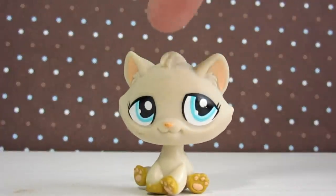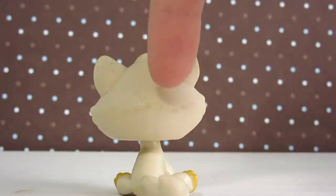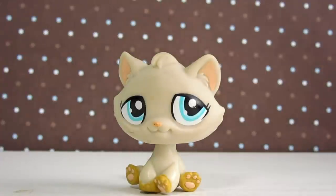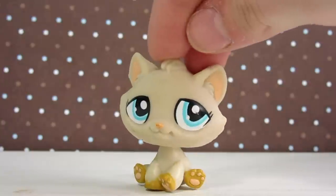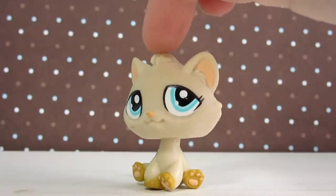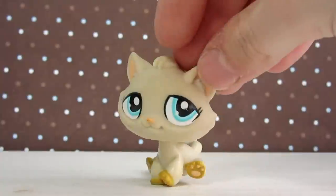The next LPS that I got was actually in the same set, and that is this kitty right here. In my opinion, the sticker eyes are not my favorite, and this one is pretty dirty and she definitely needs to be cleaned. But I got her with the other one, and actually a couple others, as a lot for a really cheap price. I'm actually kind of happy to have this one because all I can think of is a silly Illuminati cat. I don't know if any of you guys have seen those videos with the Illuminati cat, but they're very funny.